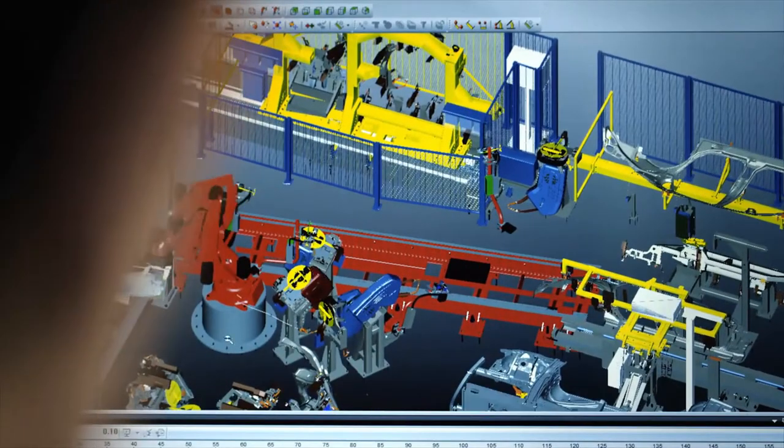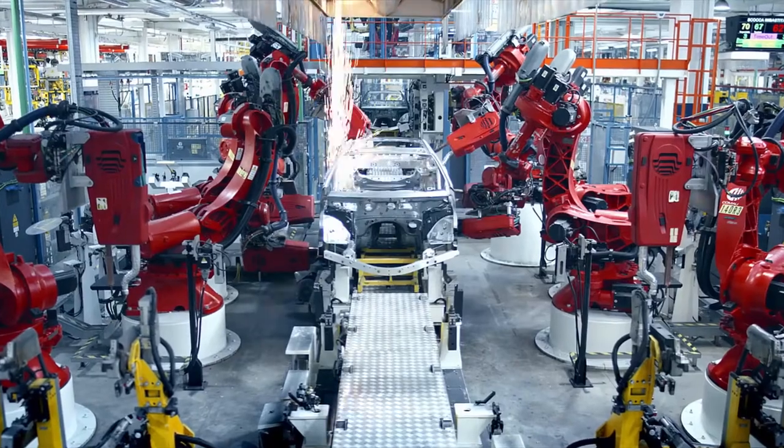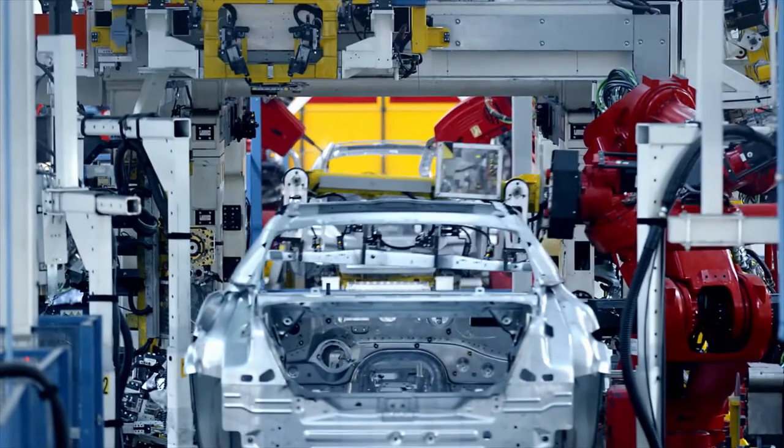The Tecnomatix tools are above all useful in the analysis of the product and in the simulation of the product line. The design, early planning and development know-how is thereby incorporated and implemented in the overall design.